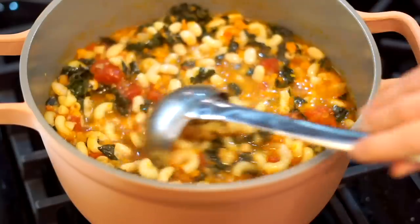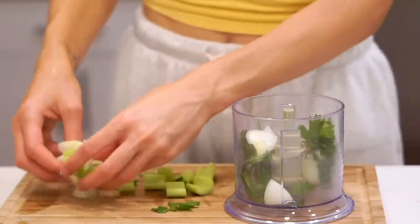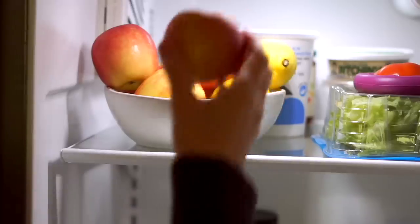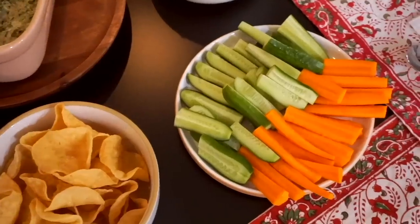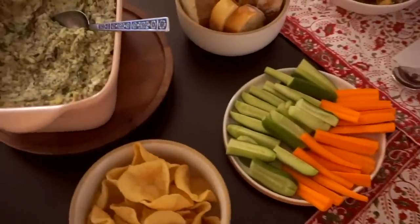Welcome to a 'What I Eat in a Day' video — this is a work-from-home edition. I've been really trying hard to keep my blog updated with new recipes and also film some YouTube Shorts. I'm going to be filming two different videos today, and I also made a really special dinner and a delicious soup recipe that I know you're going to want to try. Thank you to Scentbird for teaming up with me.